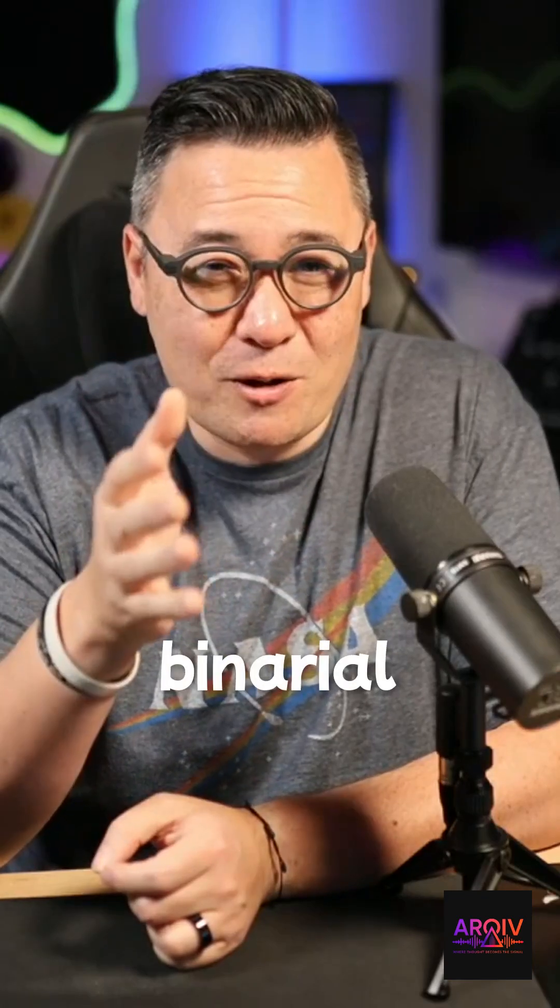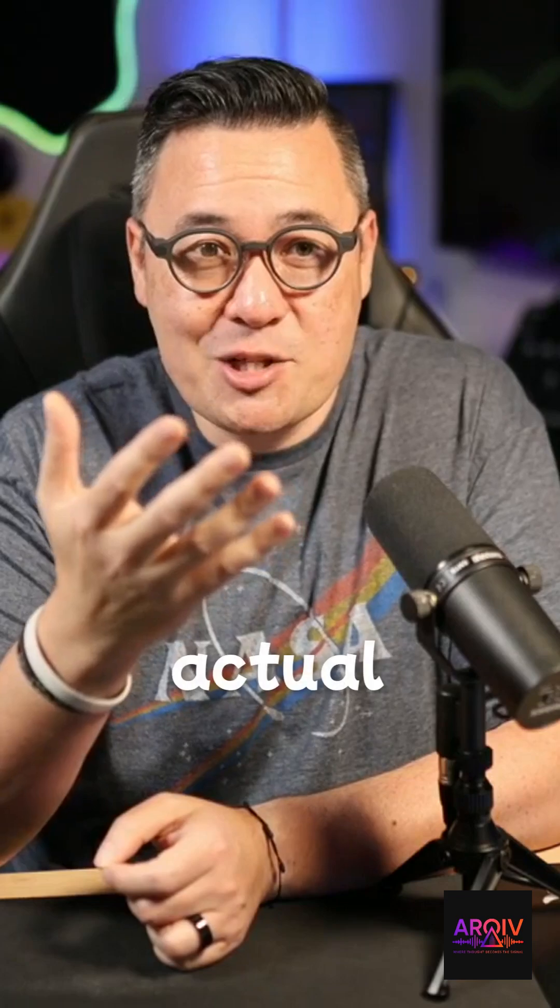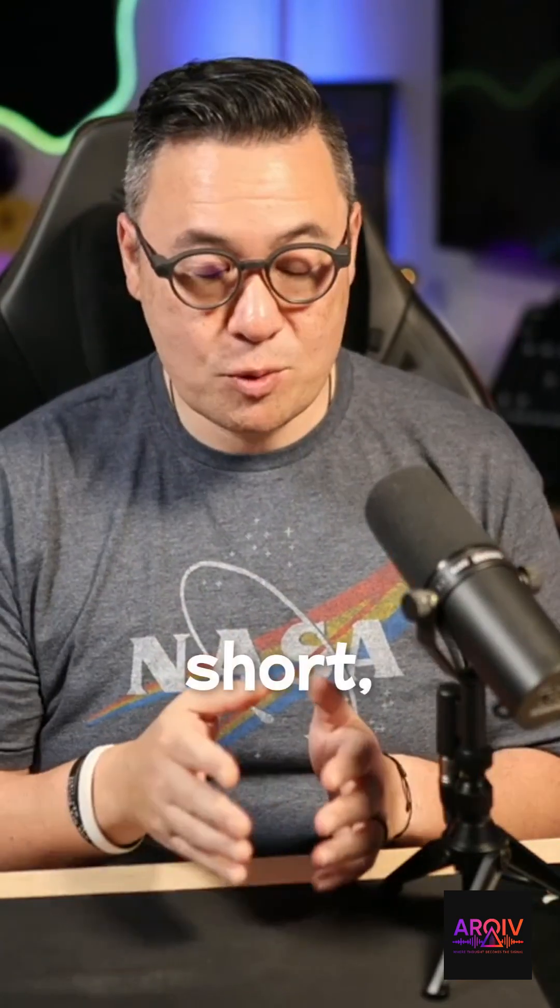The term you need to know is binaural beats. And here's the fascinating part: a binaural beat is not an actual real sound — it's an auditory illusion that your brain actually creates.